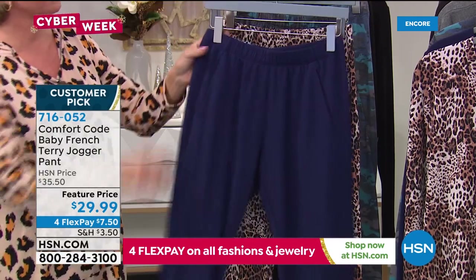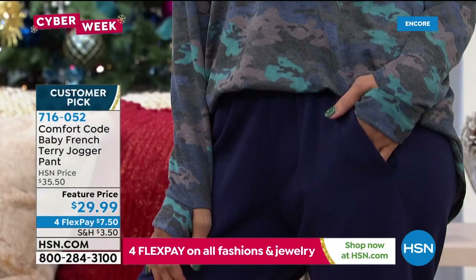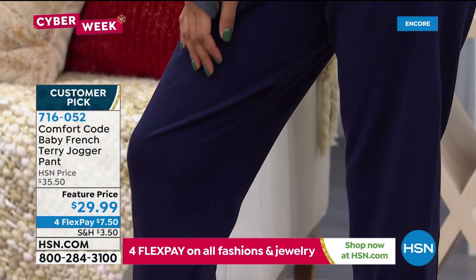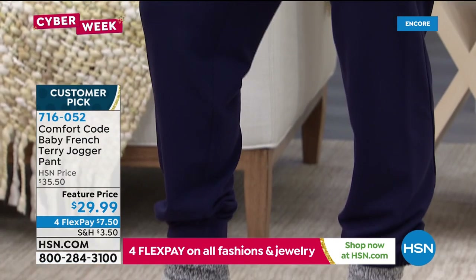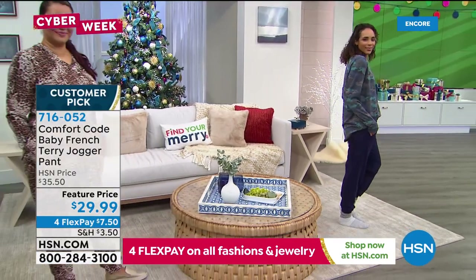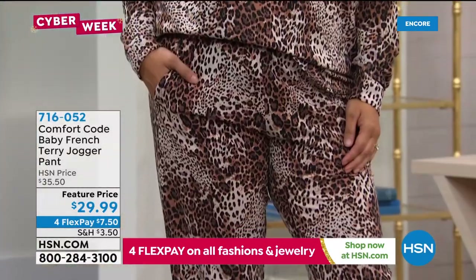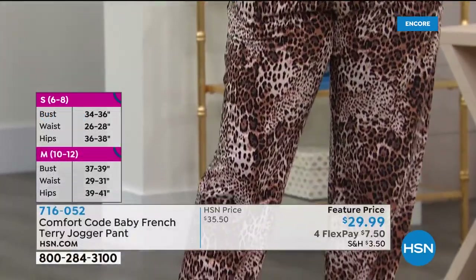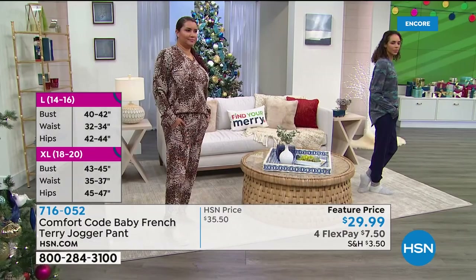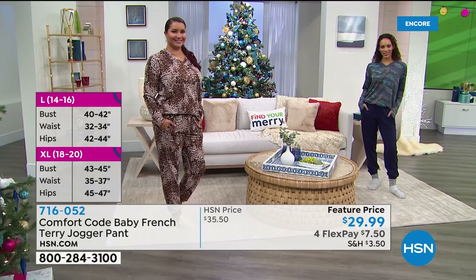I have tried these on in both the small and medium. Having them in the small — more my true to size — just gave it a more fitted, sporty, athletic look. Having them in a size up gives more of a loungewear look, a little more relaxed fit. So depending on what you're going for and your preference, that's how I would size it for you.